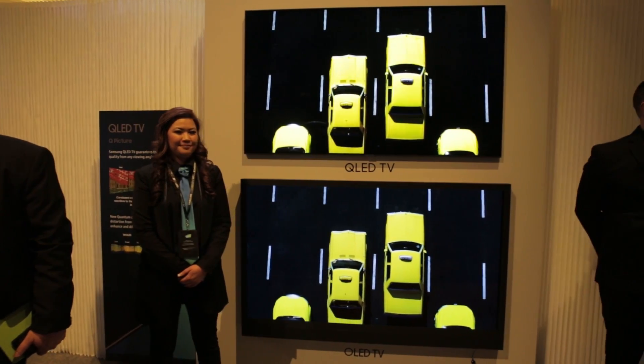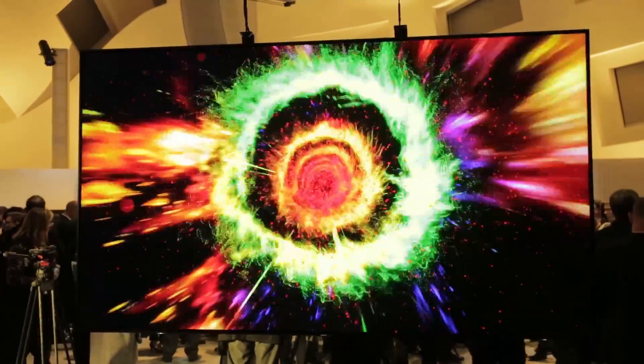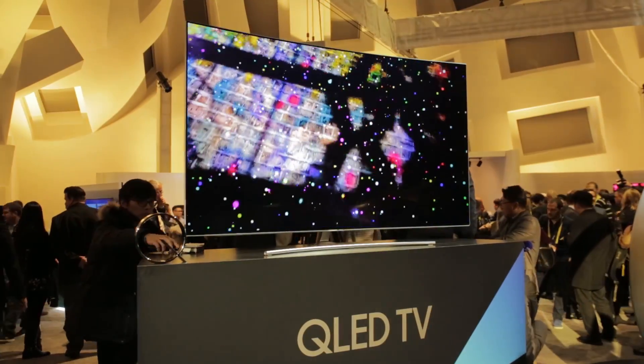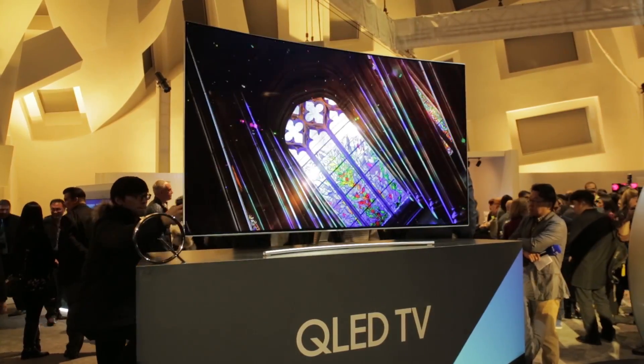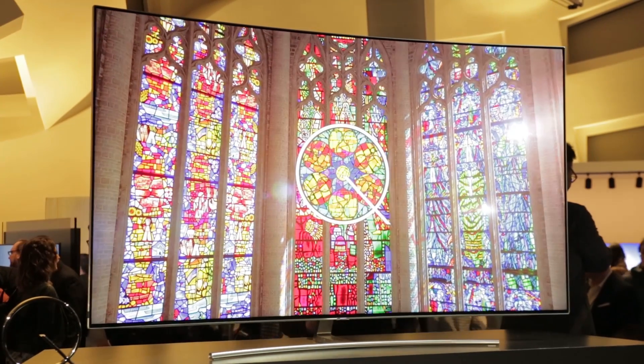But Samsung claim to have improved their Quantum Dot technology for 2017, with a new backlighting system that throws light in more directions. This year's QLED TVs should have wider viewing angles and a greater colour consistency when watching off-centre, and it also allows the QLED TVs to go brighter than their OLED rivals.